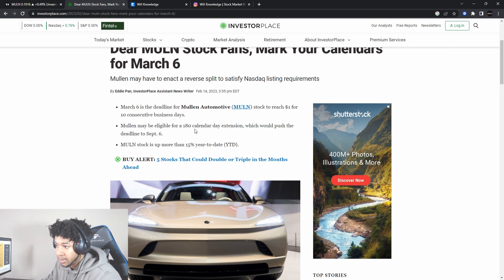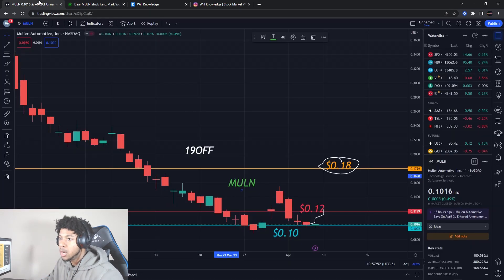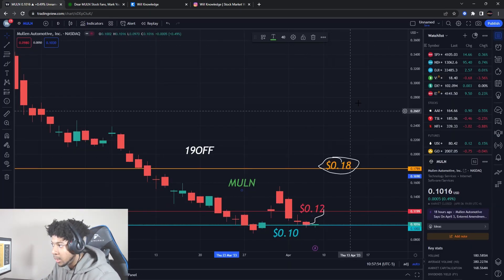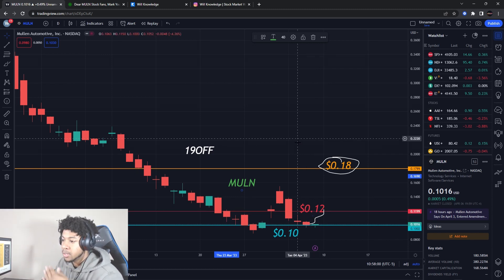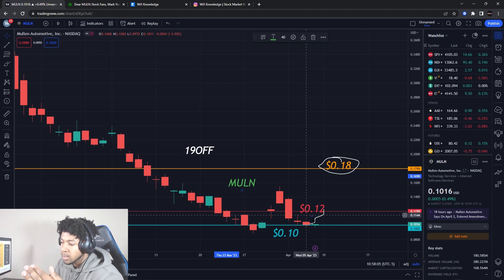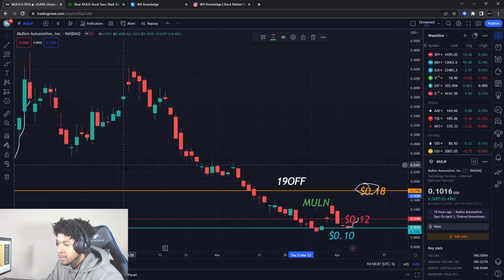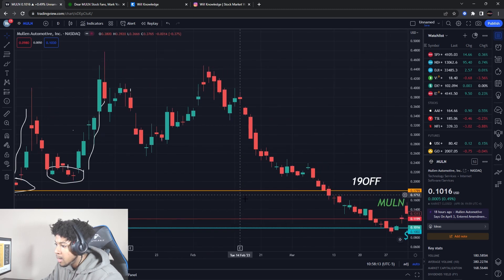One way Mullen can reach a dollar is by doing a reverse stock split — that's not the way we'd like, because it just shoots it up to a dollar artificially. What we'd like is the stock actually going up to a dollar organically. The second way is the stock moving higher. We had positive news come out but it didn't really affect Mullen the way good news used to.